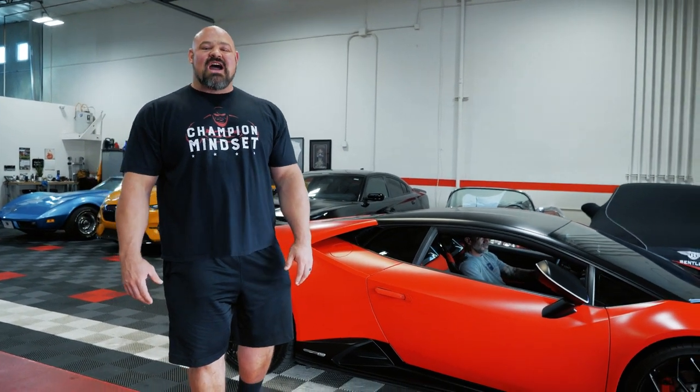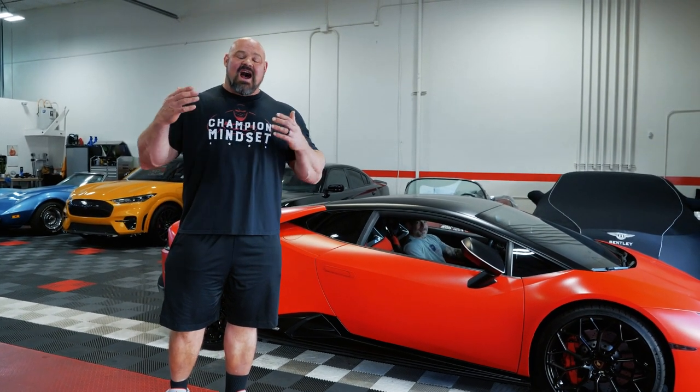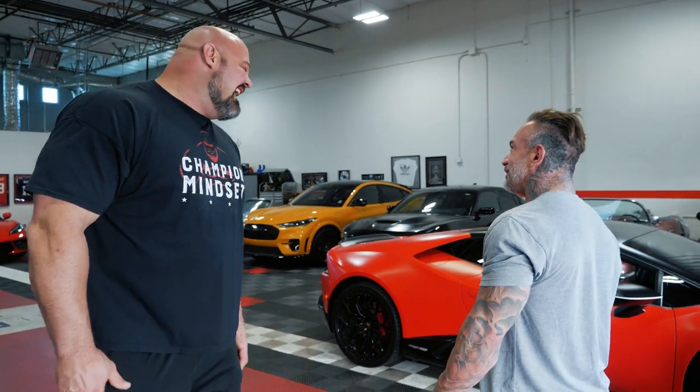What's up guys, hope you are doing well. I am in Las Vegas, Nevada here at All-Star Cars, and I'm looking at some supercars and seeing what I actually fit in and if we can find something fun to drive while I'm here in Vegas. This is Vinnie, he's the owner here, and he's gonna help me see if I can fit in these vehicles.